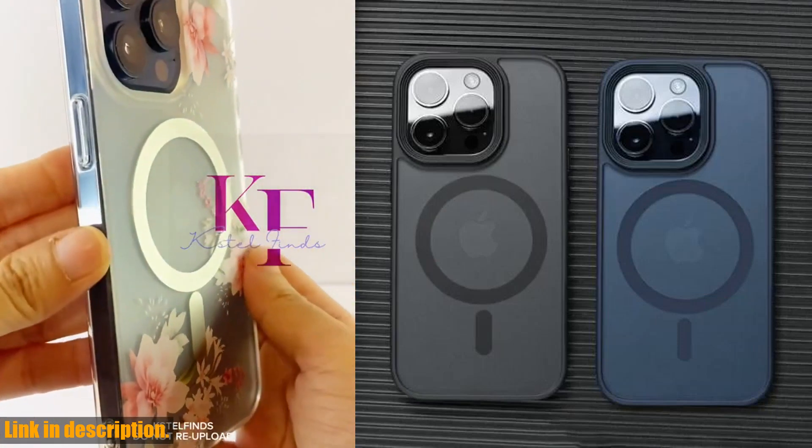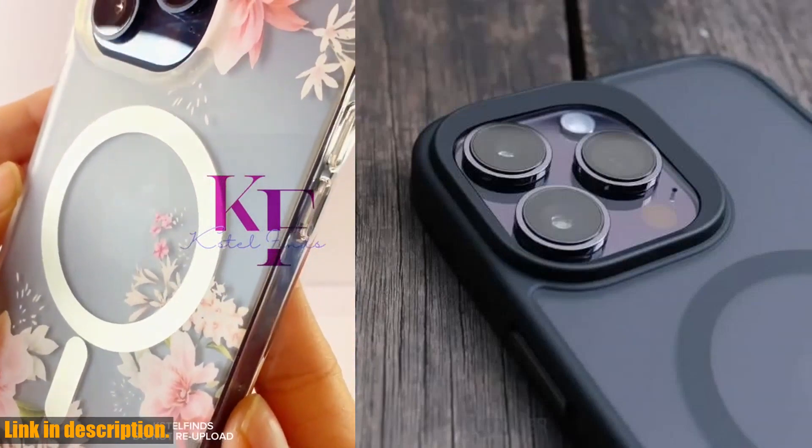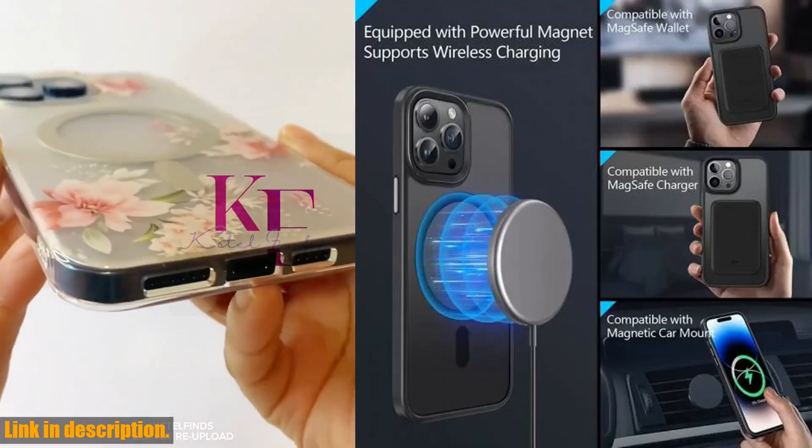Hey there, tech enthusiasts! Welcome back to our channel. Today, we are going to take a closer look at the MET Translucent Frosted Phone Case for iPhone 15, 14, 13, 12, 11 Pro Max Plus.